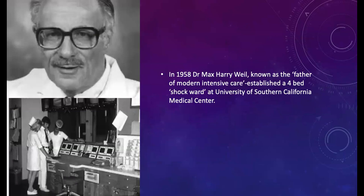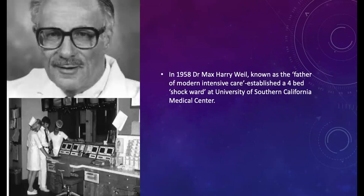In this picture, we see Dr. Wheal, known as the father of modern intensive care. At the University of Southern California Medical Center, he developed a shock ward in 1958 with four beds, which was known as the precursor to what we know today as the ICU. So the ICU is still relatively new.